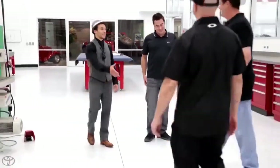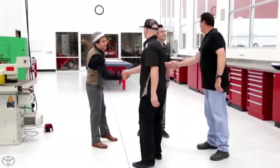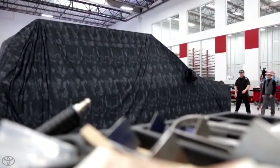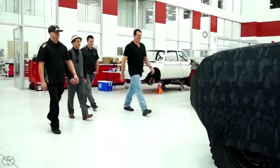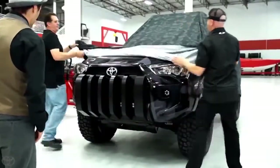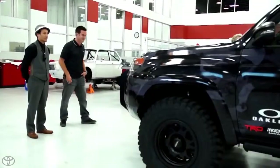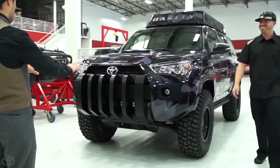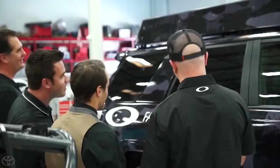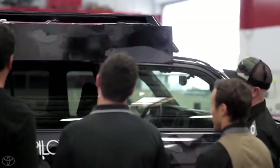Most of Team Oakley is feeling like they just completed a winning run at the Winter X Games, because today is the big reveal of their customized Toyota 4Runner. Here we go. It's gnarly. It's just insane how perfect that fits in there.